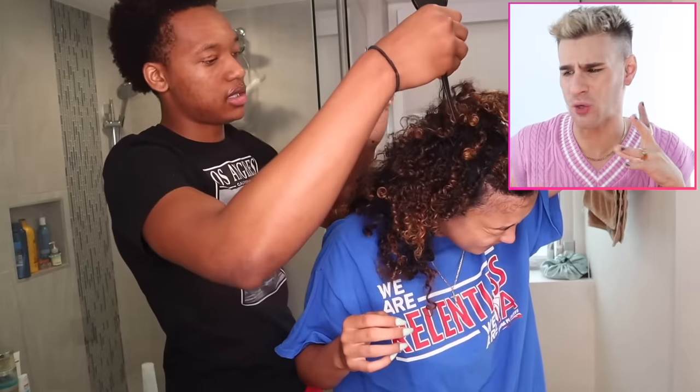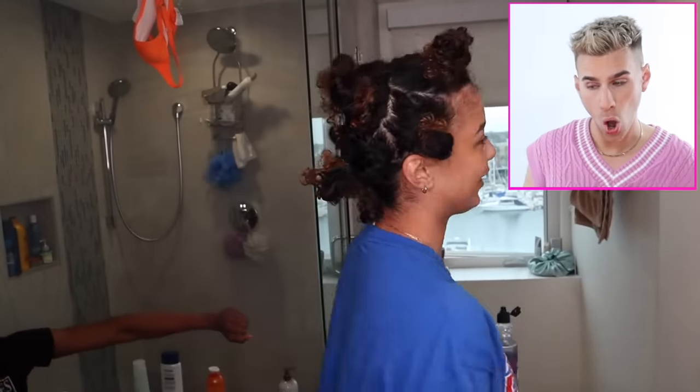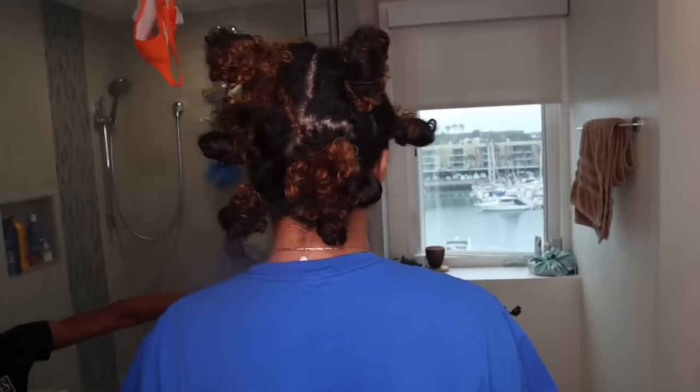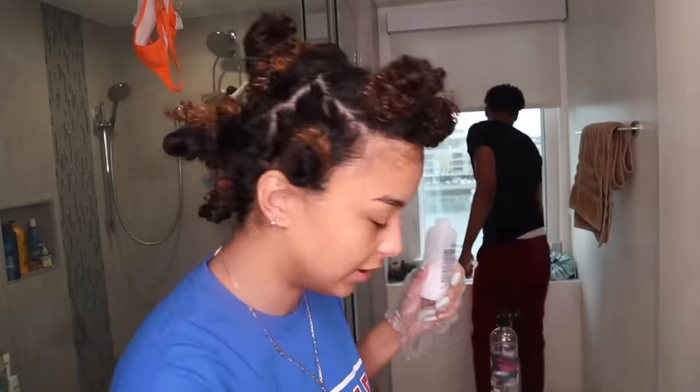She pulled out some hair colors and developer and then a lightening pack which looked like powder bleach. What is the lightening pack for — is it a lightening pack and a toner? Don't quite understand yet but we'll find out. What is the technique here? I'm not seeing a technique yet. The parting isn't great but at least we're parting — at least there's something going on rather than just guessing.